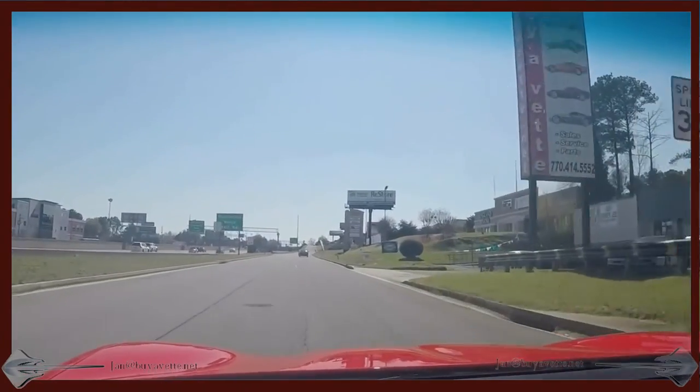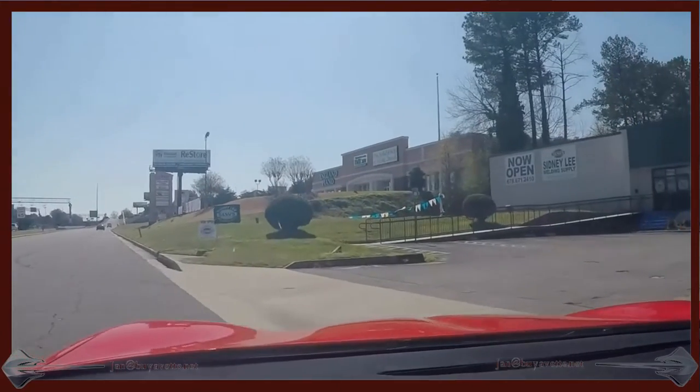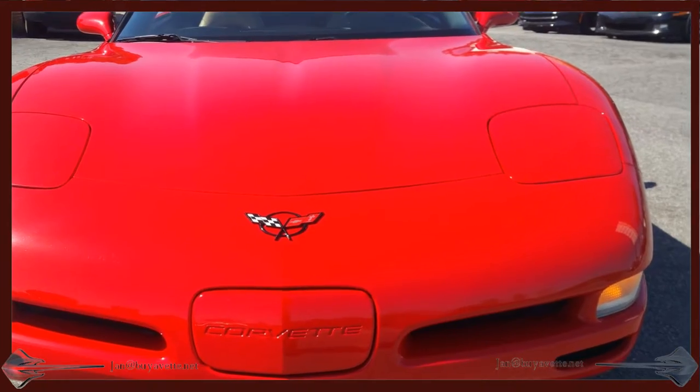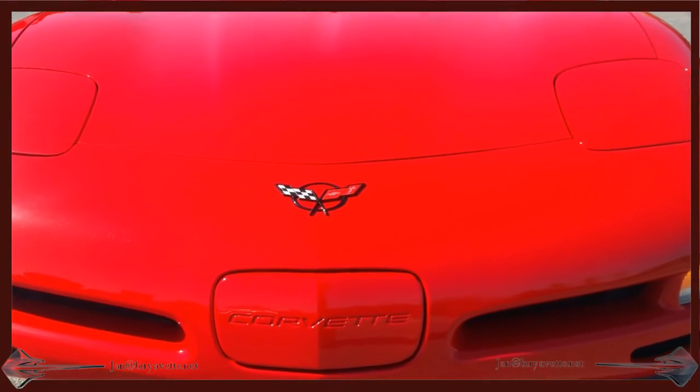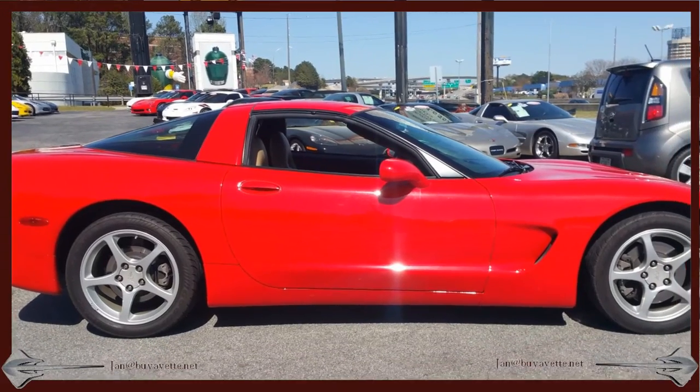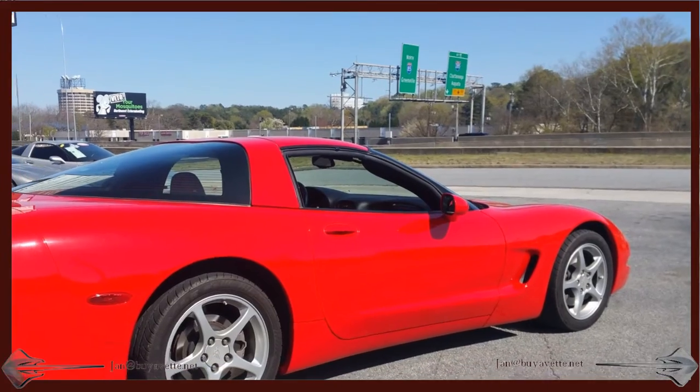So come to Bayer Vett in Atlanta, Georgia and look me up — Jan Hermstad. Call me Hammer. And here are some sharp pictures of the car. You can see that bright, deep shine in the paint.